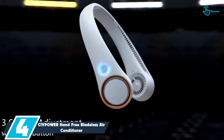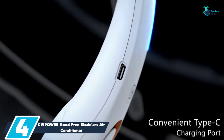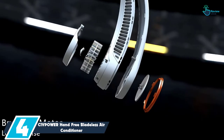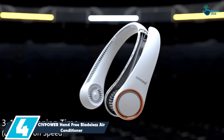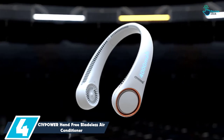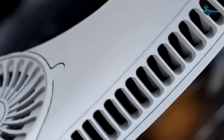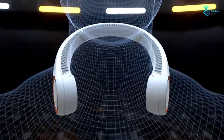Moving on at number 4, we have the CIVPOWER Hands-Free Bladeless Air Conditioner. The CIVPOWER Wearable Air Conditioner features a safe design — to achieve this, it has no blades. Further, it has a windhole design with fan blades. Having 78 air vents, it ensures fast cooling. Children and adults can use this device. The air conditioner has a headphone design; therefore, it is versatile and fashionable.